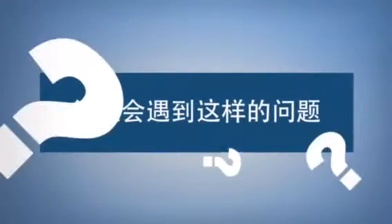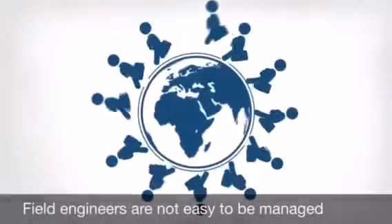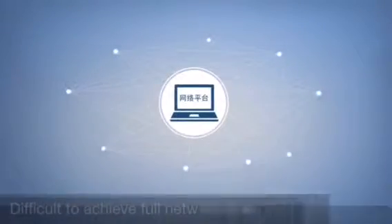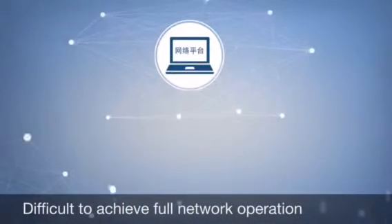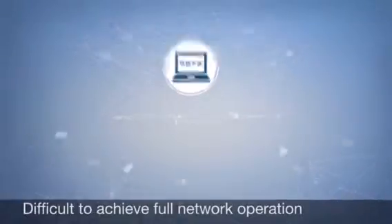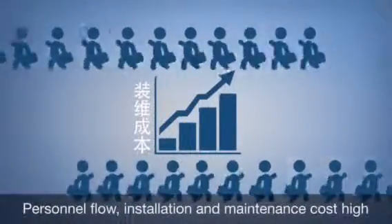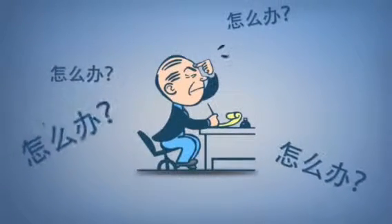Whether your customers are facing the following problems: field engineers are not easy to manage, installation and maintenance results are not good, having a strong network platform but difficult to achieve full network cooperation, frequent personnel turnover, and high installation and maintenance costs — all of this makes managers more frustrated.